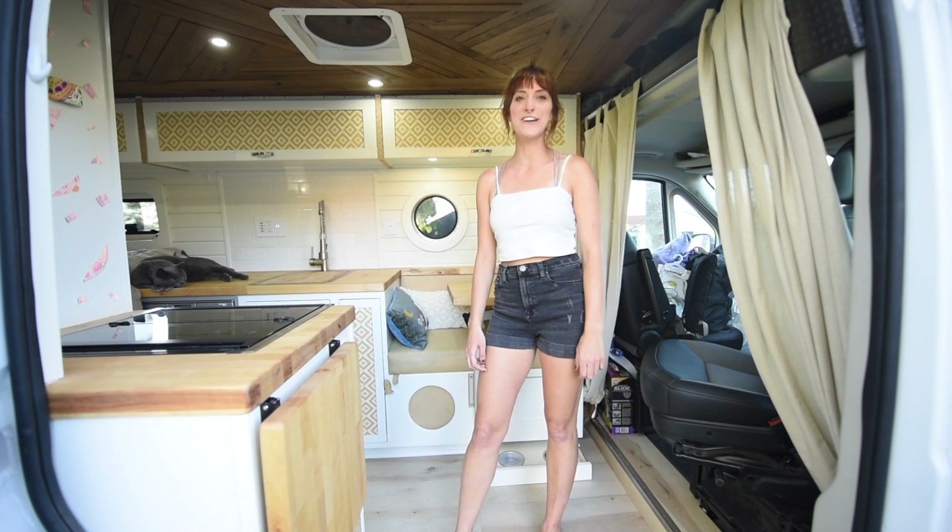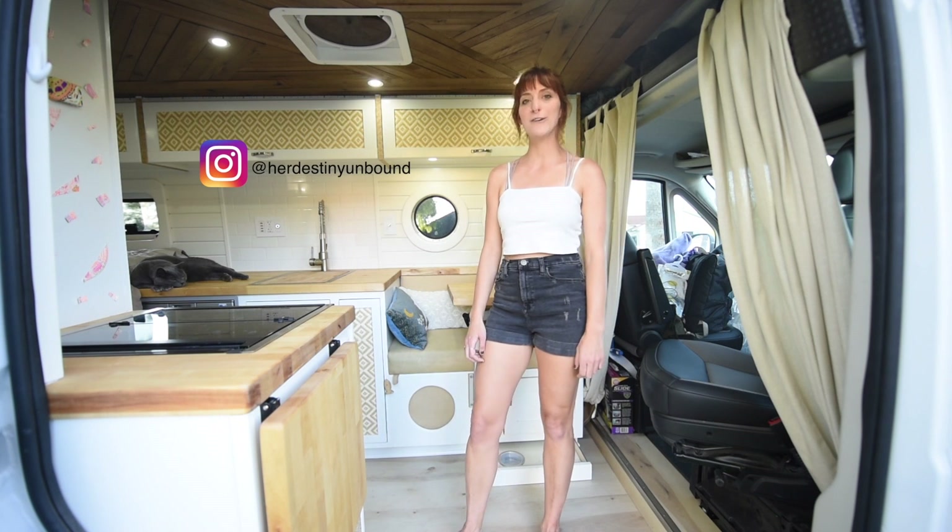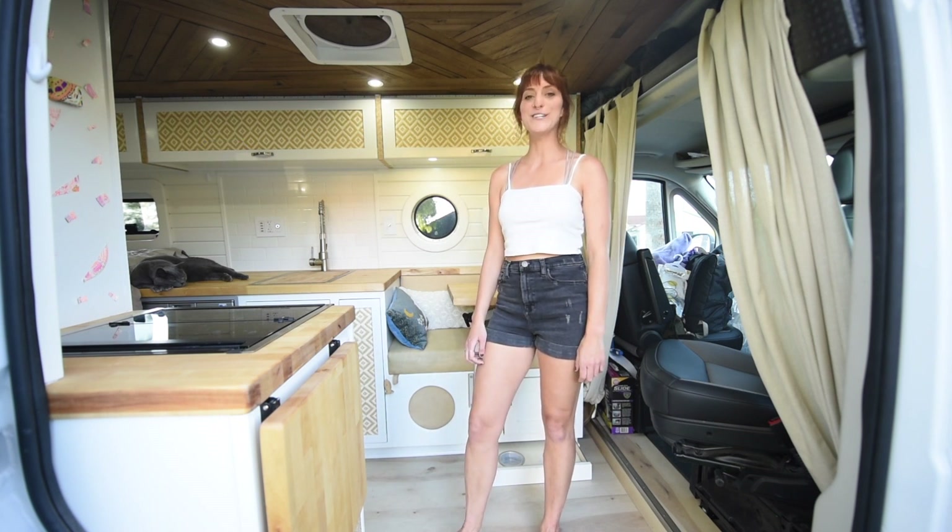Thank you so much for checking out my van tour — it's been really fun showing you around. My Instagram is HerDestinyUnbound. Would love to answer any questions and hope to see you on the road!